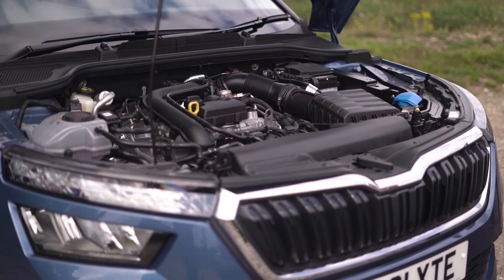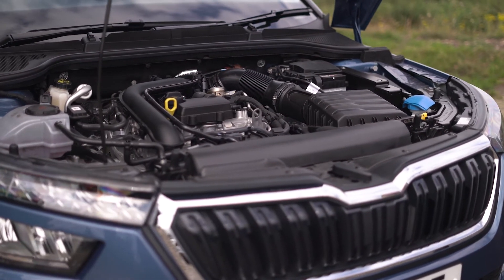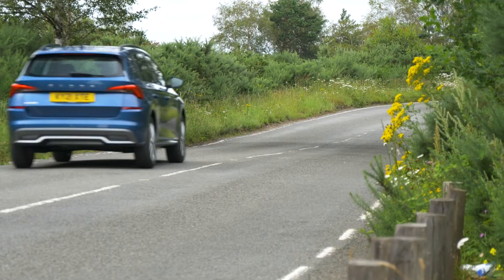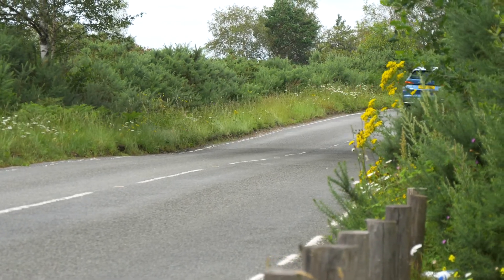Our preferred 95PS 1L petrol has plenty of pep to keep up with the flow of traffic in town and get up to motorway speeds. If you want to spend more, a 110PS version of the same engine is a little swifter still and gives you an extra gear to keep the revs down on long drives.